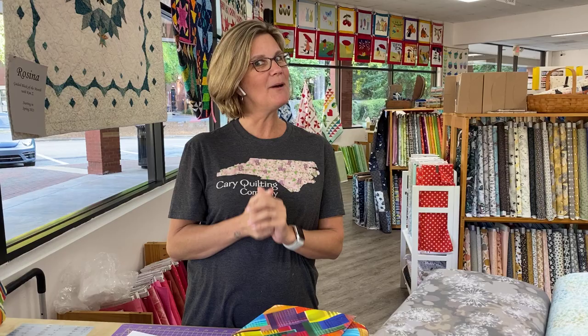I have some new fabric from two different collections to share with you, and then I just want to talk to you a little more about our upcoming handmade market. We're only six days away.